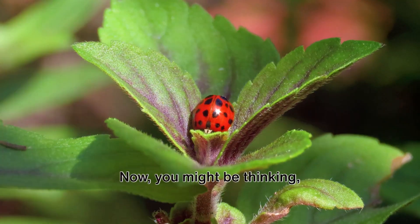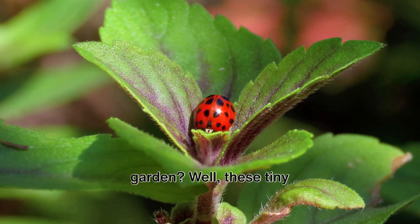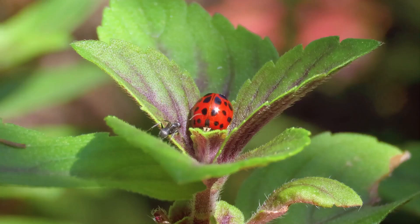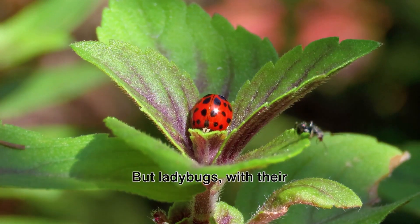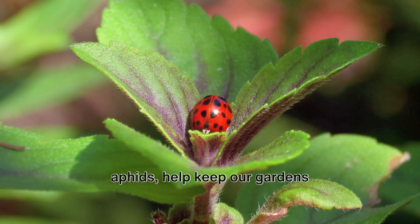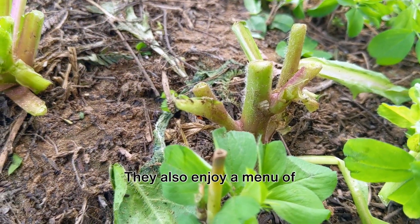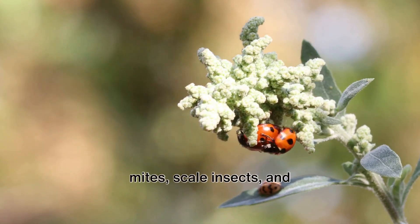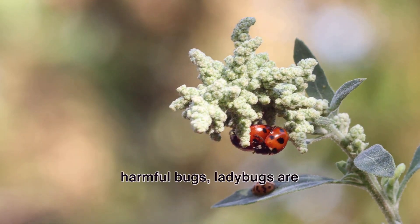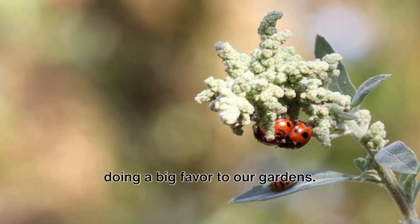You might be thinking: why are aphids bad for the garden? Well, these tiny insects suck the life out of plants, causing them to wilt and eventually die. But ladybugs, with their insatiable appetite for aphids, help keep our gardens green and healthy. Ladybugs don't just stop at aphids — they also enjoy a menu of mites, scale insects, and other tiny pests. So by munching away on these harmful bugs, ladybugs are doing a big favor to our gardens.